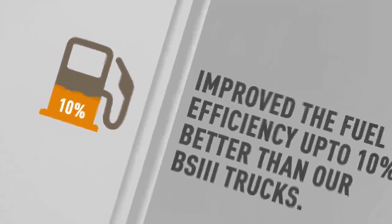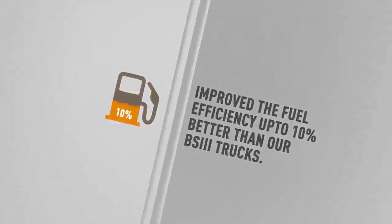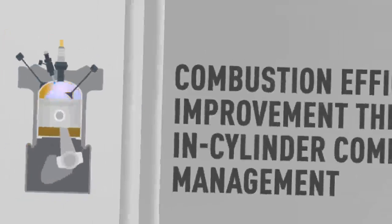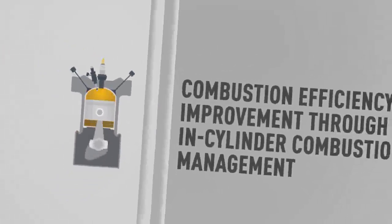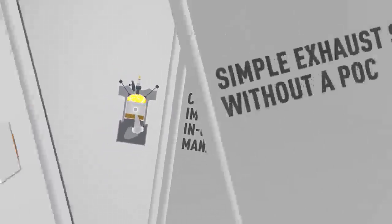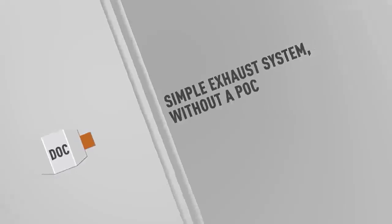We improved the fuel efficiency, with trials showing up to 10% better fuel savings in some applications compared to our BS3 vehicles. This was possible due to work done on improving combustion efficiency through in-cylinder combustion management, to ensure a minimum simple exhaust system without a POC.